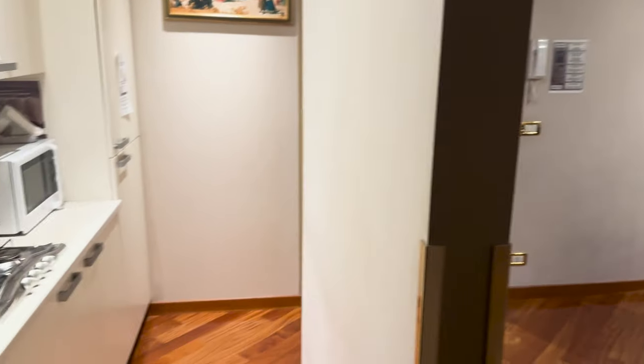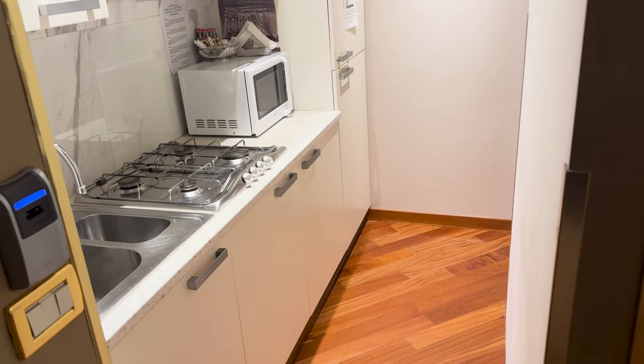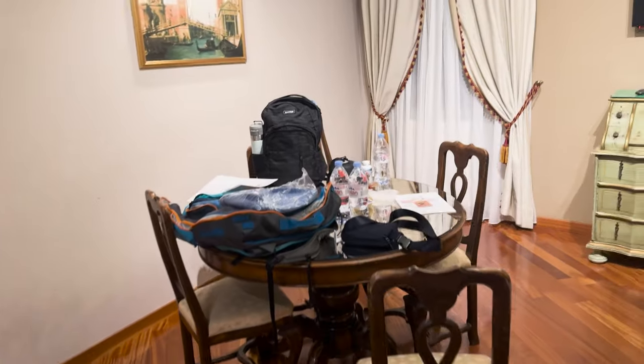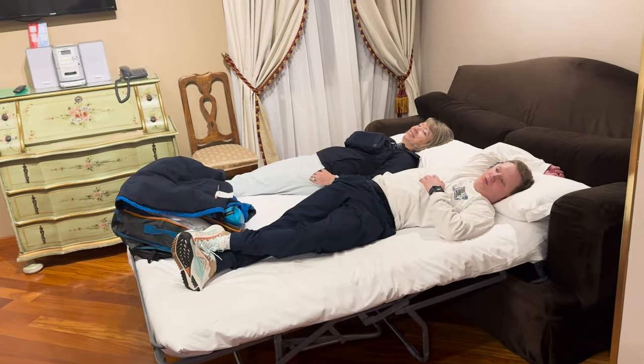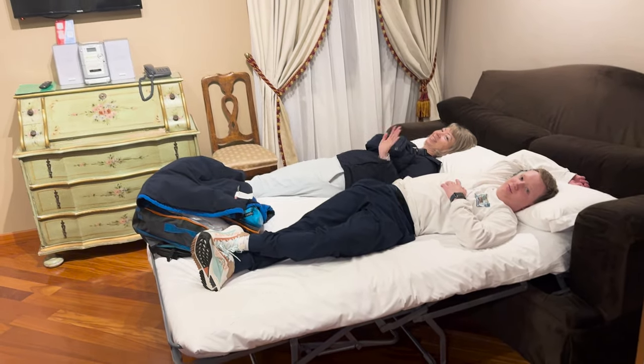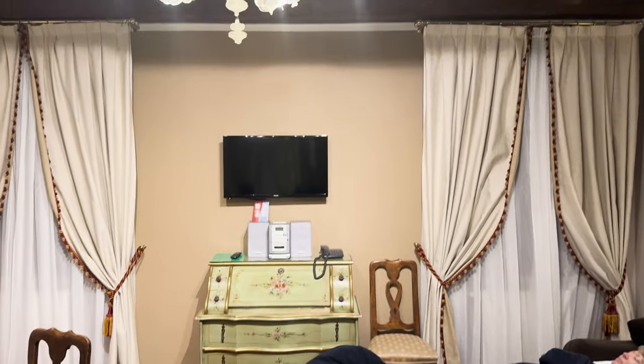Okay, this is our cute little apartment in Venice. So we got a little kitchenette, a tiny fridge inside the cabinet there, and we have like a little dining room table, and there is a bed right here with two very tired people. And a nice couch bed there, some lovely drapes.